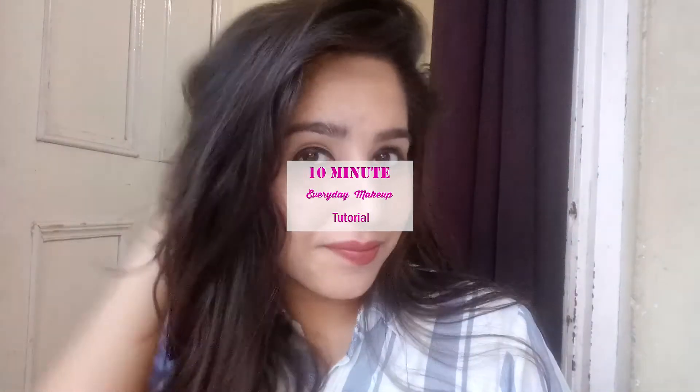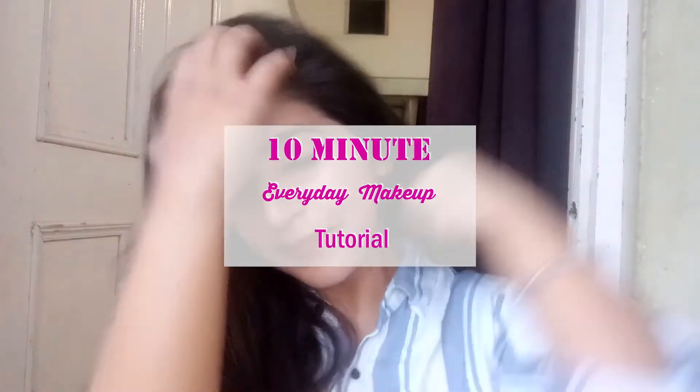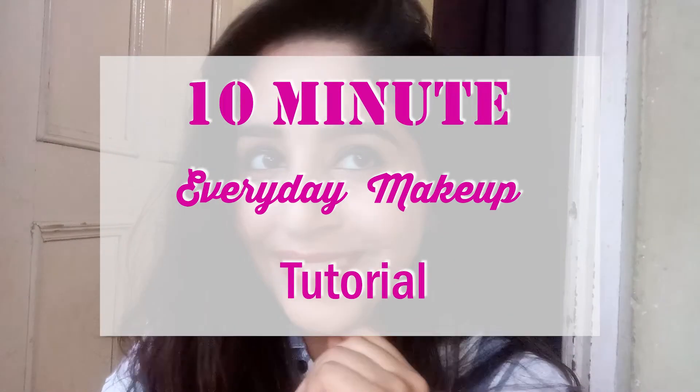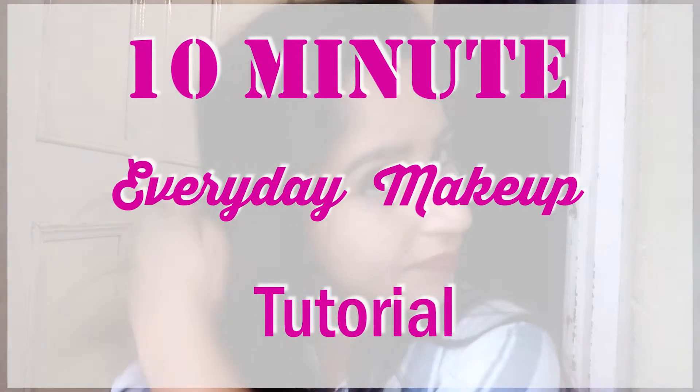Hi guys, welcome back to my channel. In today's video, I am going to show you a 10-minute everyday makeup routine which you can carry on your daily basis. So if you are interested, stay tuned and keep on watching.